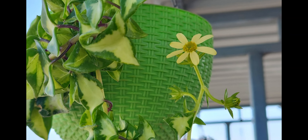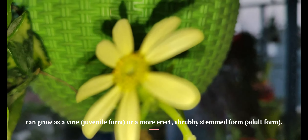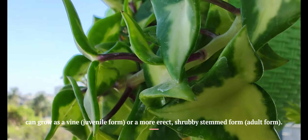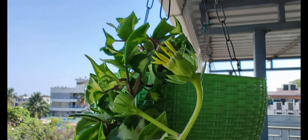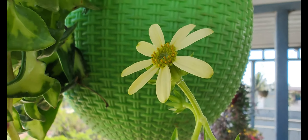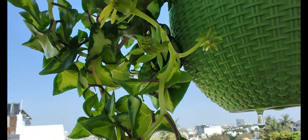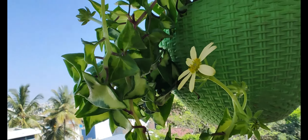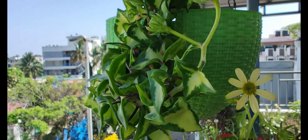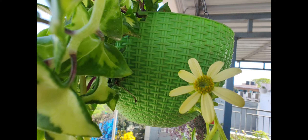It can grow as a vine or a more erect shrub-stemmed form. Many people like this plant because it stays green all year and makes an attractive ground cover for decorative gardens. Ivies can be grown in hanging baskets, at the base of other house plants, and in a pot of their own.